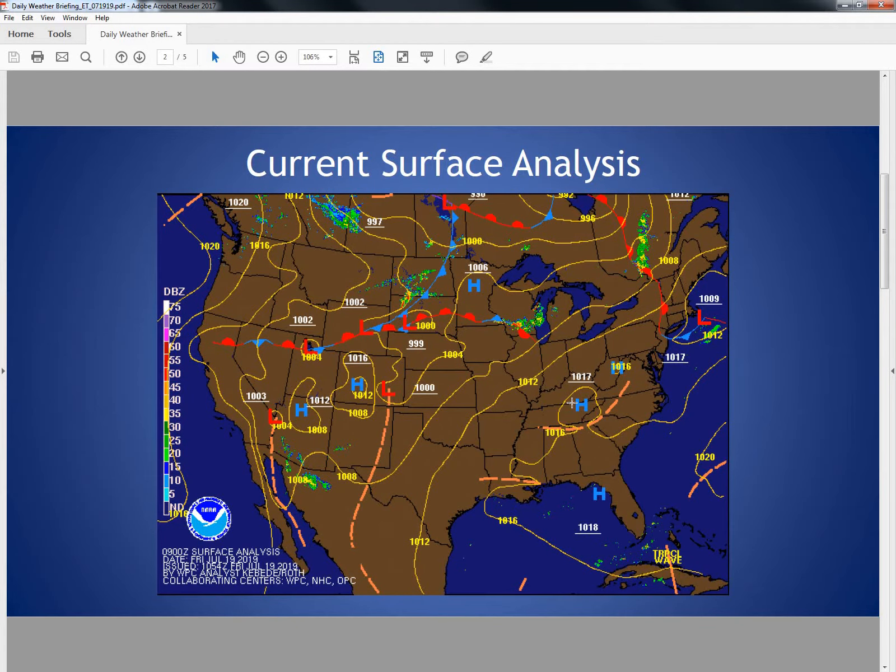Looking at our current surface analysis across the CONUS, we see an area of high pressure off the southeast coast. It's providing us with very warm to hot conditions across the region, as well as humid weather as the southerly return flow continues to pump the heat and humidity into the area. We're not going to see much relief or change to this surface analysis through the weekend. By Monday we should see a cold front approaching that's currently across the Intermountain West as well as the Northern Plains.